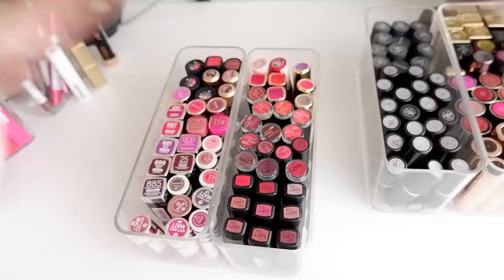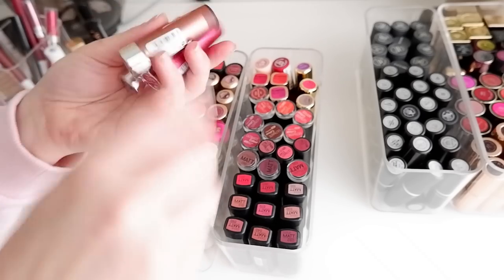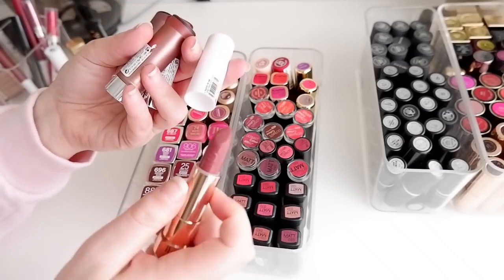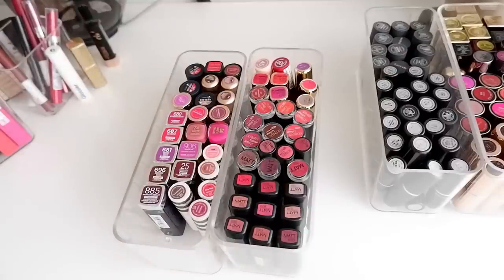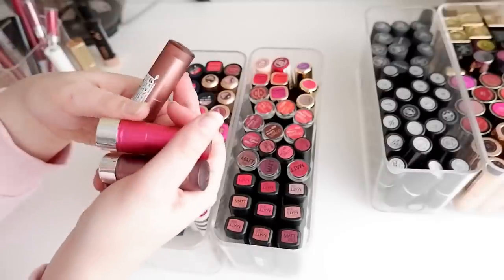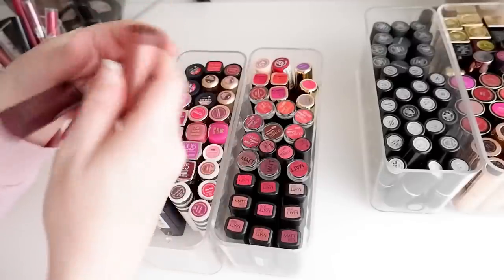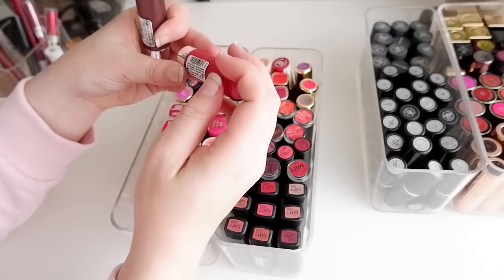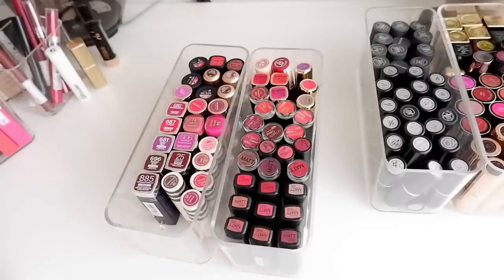I have a lot of Essence lipsticks that I don't wear because I don't really like Essence lipsticks. But I want to keep around at least one — the one I like best from the This Is Me Nude line, shade 06 Real, though I'll put it in my box of products to keep for review purposes. The Essence Matte Matte Matte lipsticks are really nice — Perfect Match is a stunning nude but I never wear it, and Out of the Box and Pink Up Your Life can also go because I have enough hot pink. So those can go.